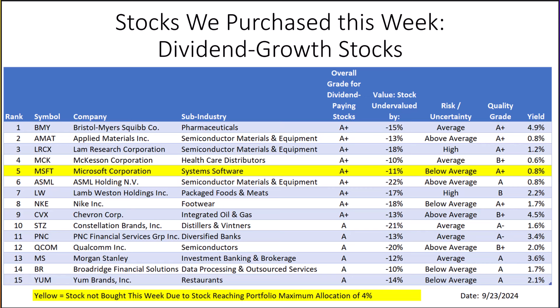The table on this slide includes a company's sub-industry, how undervalued they are according to our research, their risk rating, quality grade, and dividend yield. The most undervalued stocks last week appeared to be ASML, Constellation Brands, and Qualcomm. All these stocks pay a dividend and recently increased their dividends. The stocks with the highest yields were Bristol-Myers, Chevron, Morgan Stanley, and PNC Financial.